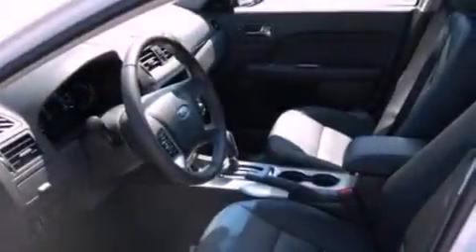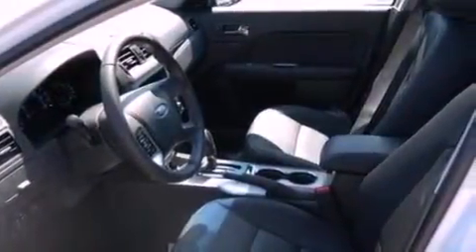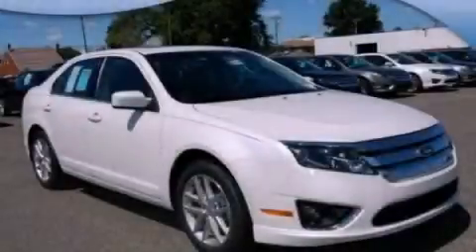With an EPA estimated rating of 33 miles per gallon on the highway, its fuel efficiency will save you time and money. Stop by today and test drive this automobile for yourself.